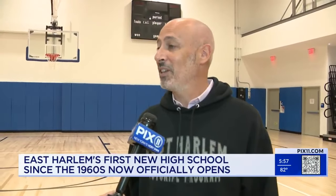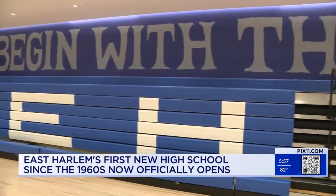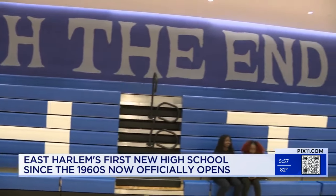They have three buildings offering year-round community-based educational programs including after-school and college readiness programs. The message is that in East Harlem our students are brilliant and can meet their potential and lead the world. In the gym there is a slogan: begin with the end in mind.